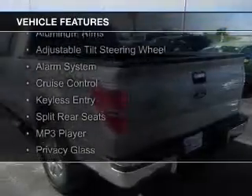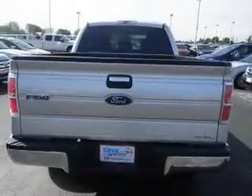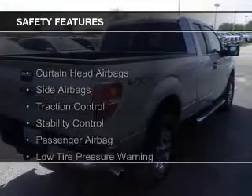steering wheel controls, aluminum rims, an adjustable tilt steering wheel, an alarm system, cruise control, keyless entry, split rear seats, an MP3 player, and privacy glass. Safety was made a priority with these features.